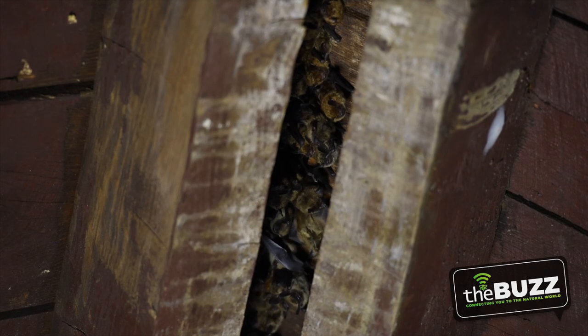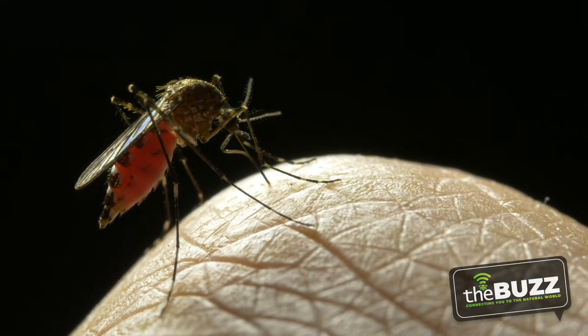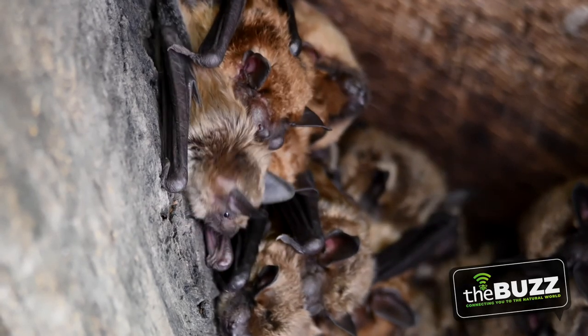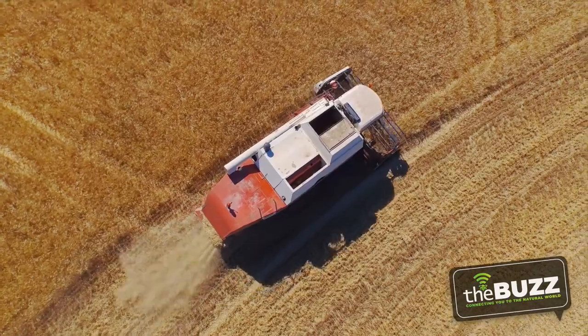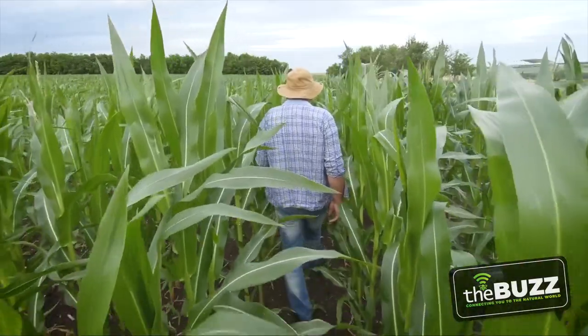Let's talk about the benefits of bats. We know bats eat mosquitoes, but how many do they really eat? A little brown bat can eat a thousand to three thousand mosquitoes in one night — pretty amazing. Other bats eat beetles, grasshoppers, and moths, which are often considered pests. 150 bats can eat 1.3 million of these pest insects a year. Another study proved that this prevents 33 million beetle larvae from ever being born, so that's a lot of larvae not chomping on our crops. Research has shown this saves farmers billions of dollars in crop protection and pesticides.